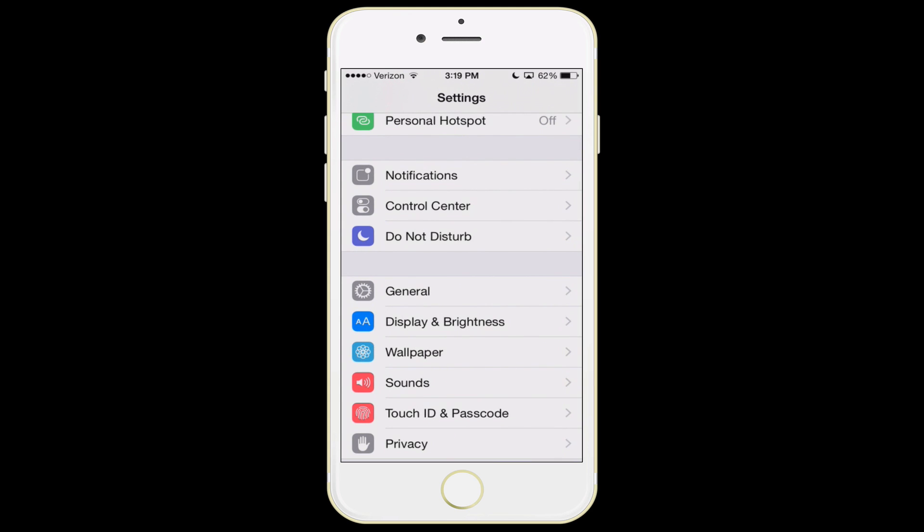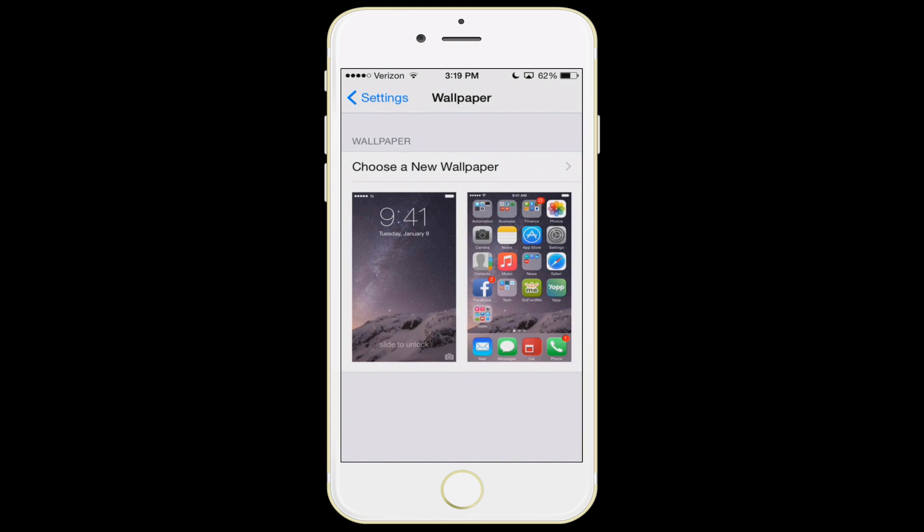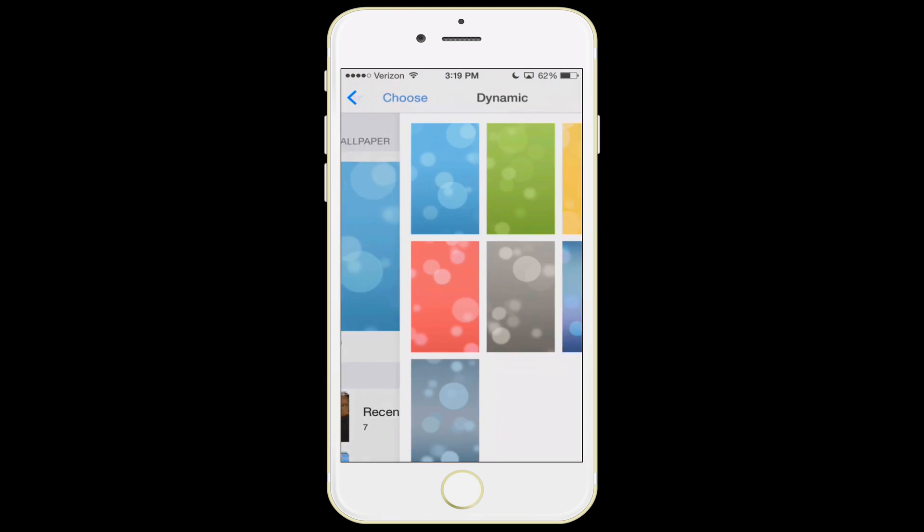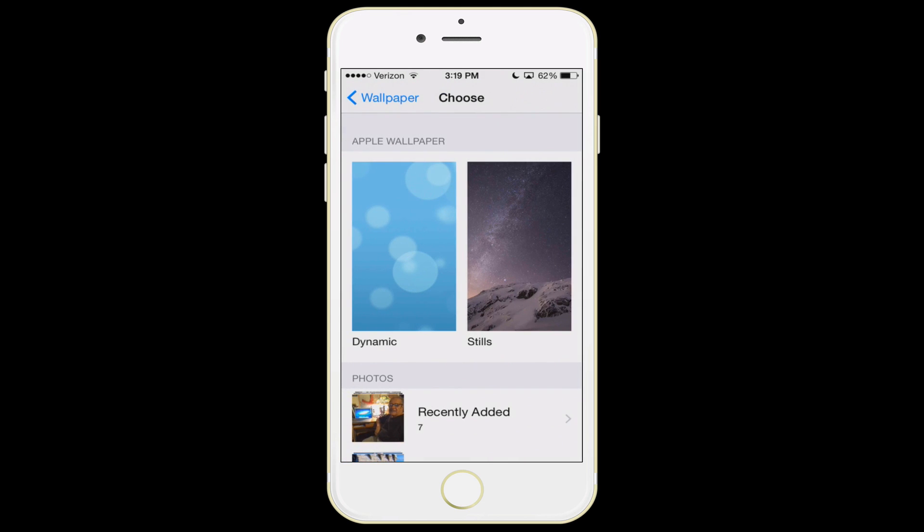The next feature is wallpaper. You can use either the still images that Apple gives you or photos you've taken, but there's also an option for dynamic wallpaper. Dynamic wallpaper has these little bubbles that float around in the background — they use a lot of resources. My advice is to not use that. Whether you use your own images or Apple's still images, that's fine, just don't go with dynamic.